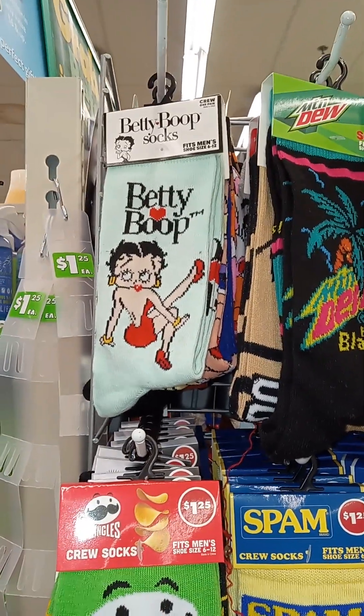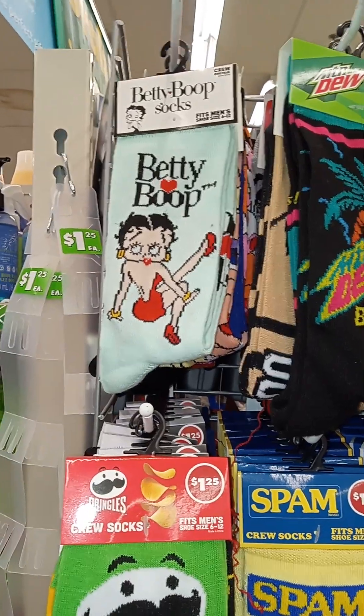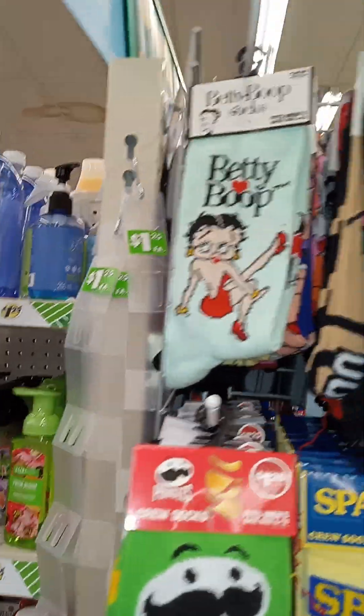Hey my pretties, it's Pretty Girl Designs by Tasha. I'm inside our local Dollar Tree and these are new to me and some are old.